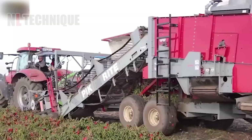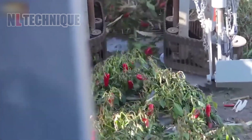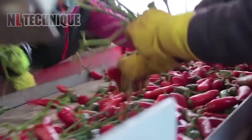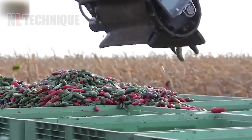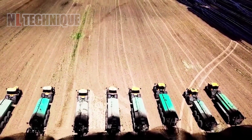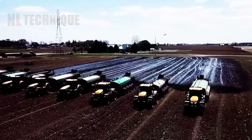Precision machinery speeds up red pepper harvesting, cutting labor costs and preserving quality. This benefits both farmers and the agricultural industry. It's truly remarkable to witness eight manure spreaders operating simultaneously.